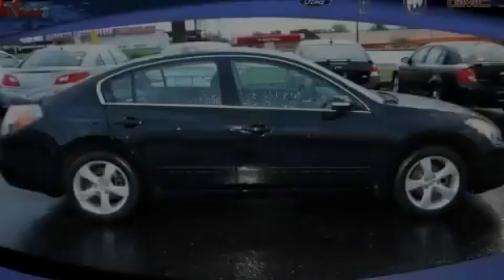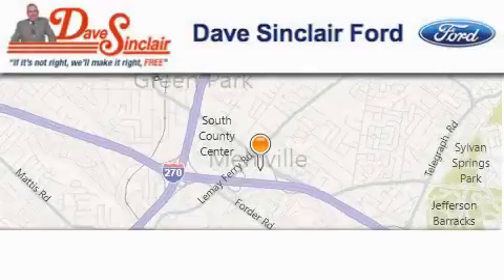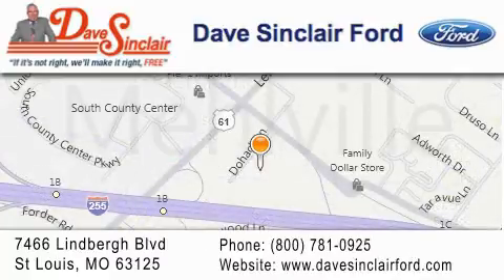We invite you to contact us today to learn more about this vehicle. Dave Sinclair Ford is located at 7466 Lindbergh Blvd in St. Louis. Our goal is to exceed all of your expectations to ensure that you'll return for future visits.